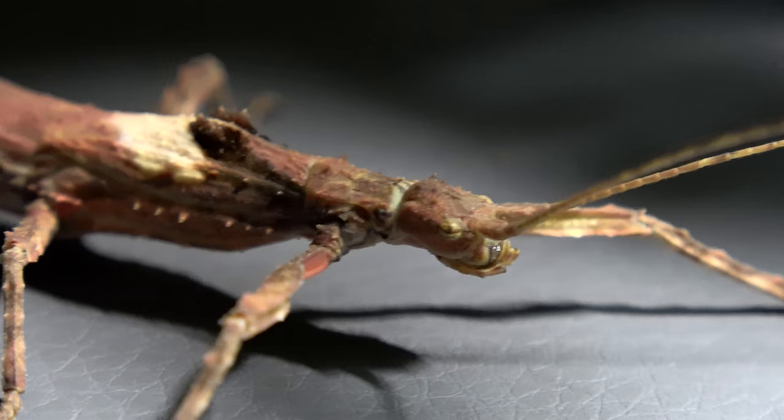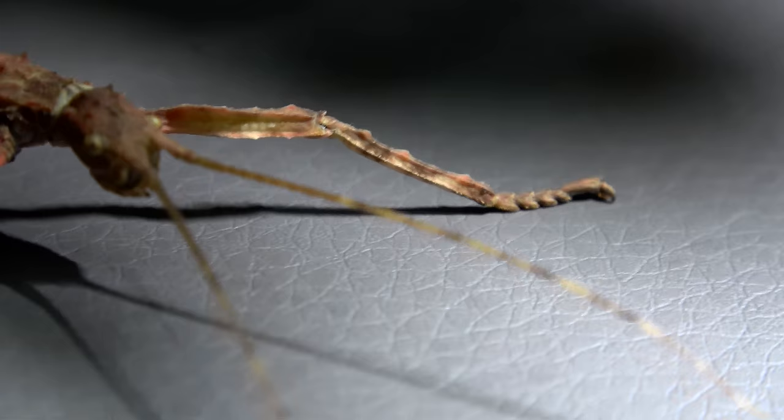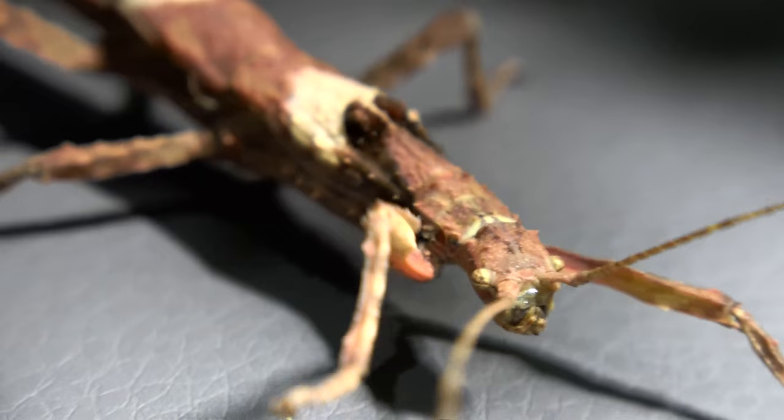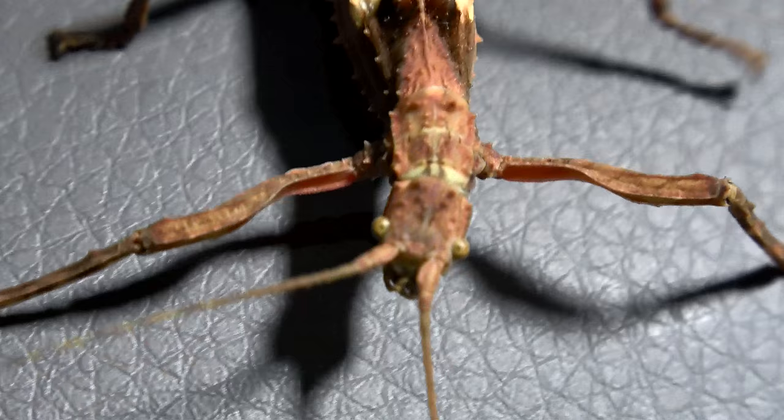If somebody knows the actual answer I would love to know. I love stick insect eyes — I have a fascination with them and I'd love to get a macro lens to have a proper look at the marble effect they have. I also love how long the antennae can be as they sense their environment, and the little hooks on their feet. I just absolutely love everything about stick insects.